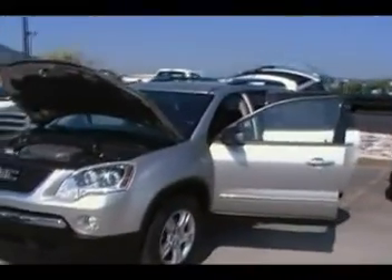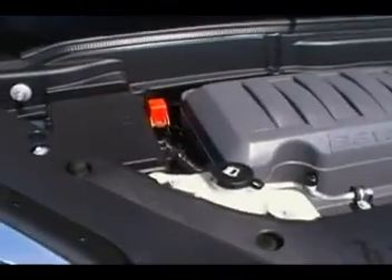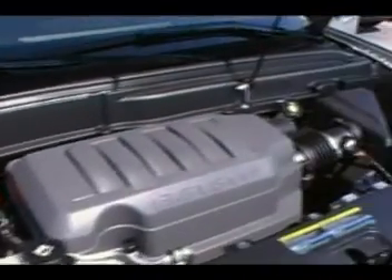Hey everybody, here we are at Mountain View Chevrolet in downtown Chattanooga with another episode of Look What I Traded For. It's a 2008 GMC Acadia. It was the first crossover that GM came out with and probably been one of the more successful ones. It is really a beautifully designed and beautifully appointed vehicle. It's a great family vehicle.